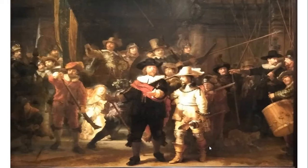Welcome to Art Confidential. Today we're going to look at 10 paintings by Rembrandt Harmensz van Rijn.